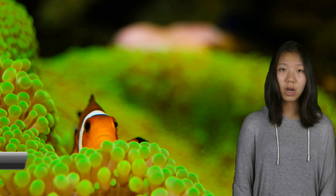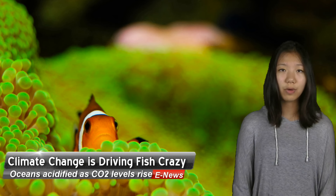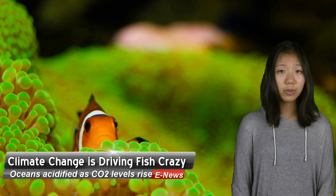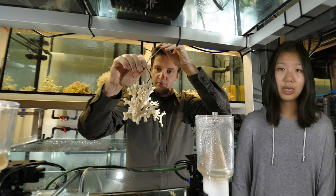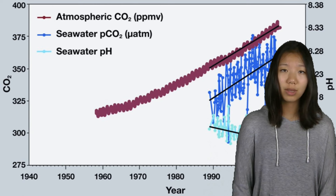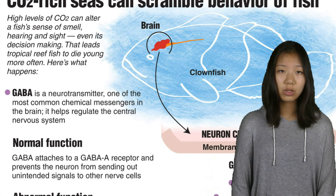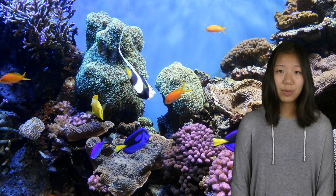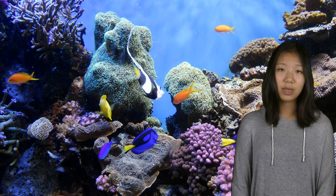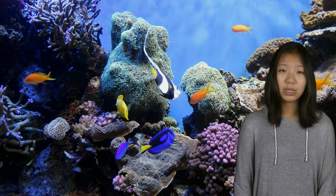Acidified oceans due to rising carbon dioxide levels have been shown to physically impair the brain chemistry of coral reef fish — in other words, climate change is literally driving fish crazy. A Nature magazine study on spiny damselfish exposed to high CO2 levels showed that they repeatedly ignored warning chemical alarms that signal injury to other fish, such as blood. Fish brains go haywire as a side effect of preventing the acidification of their internal organs, which likely affects other marine species too.